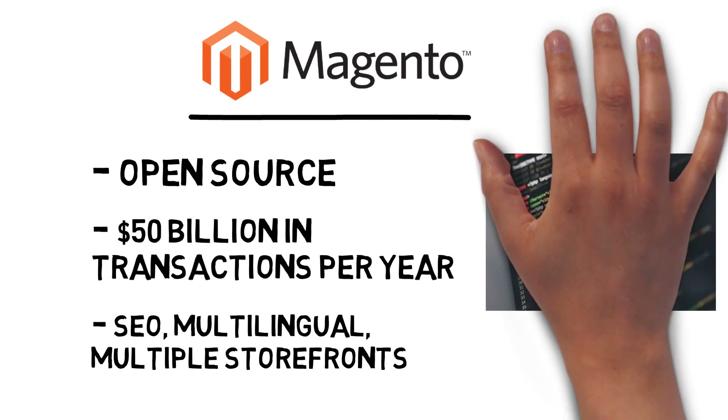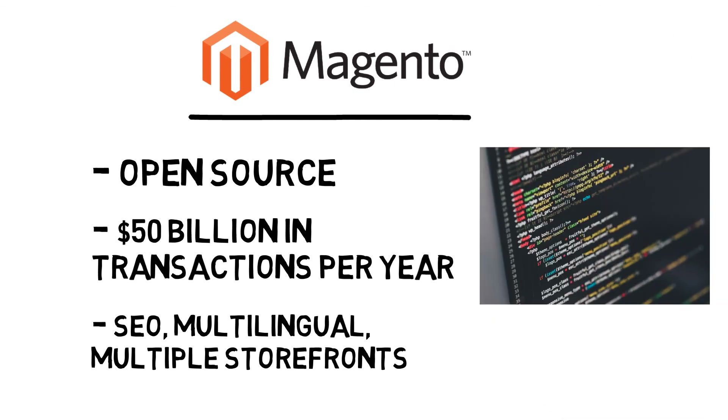One thing to note: Magento is not for beginners. You should have at least intermediate or professional web development experience if you want to try this option.